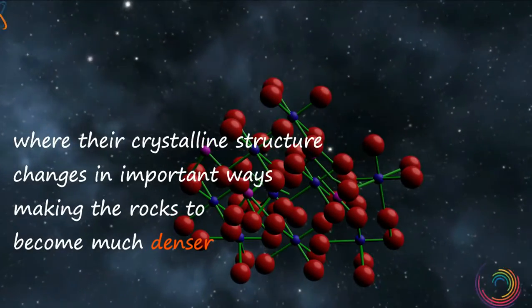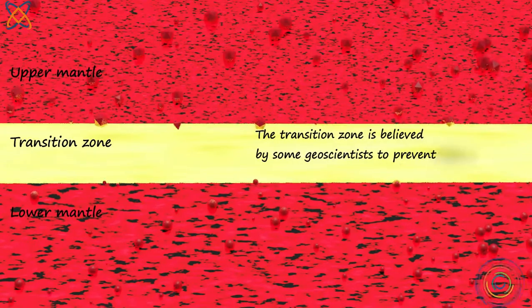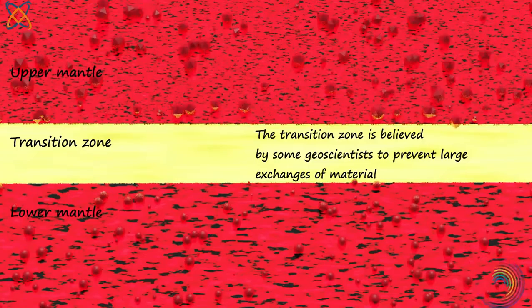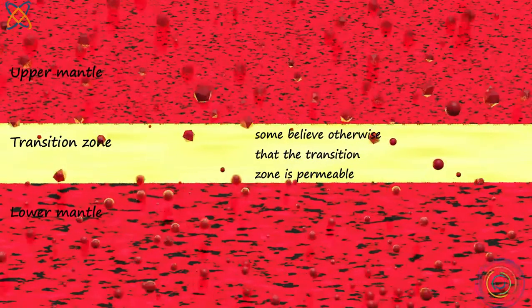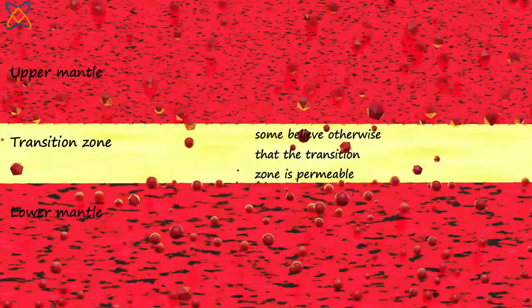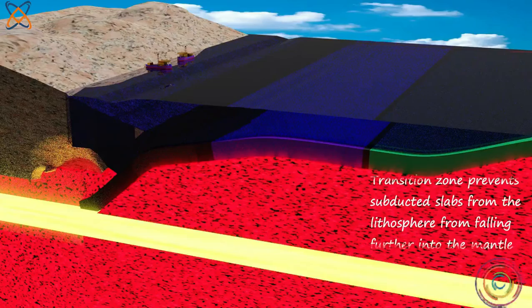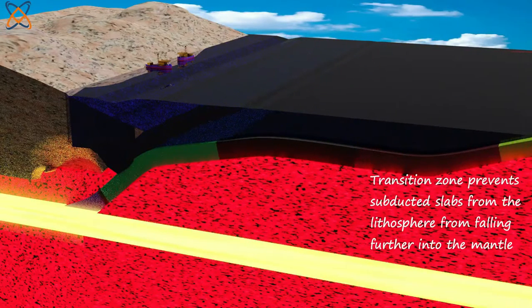The transition zone is believed by some geoscientists to prevent large exchange of materials between the upper and lower mantle, although some believe otherwise — that the transition zone is permeable. Some geoscientists think that the increased density of the rock in the transition zone prevents subducted slabs from the lithosphere from falling further into the mantle.